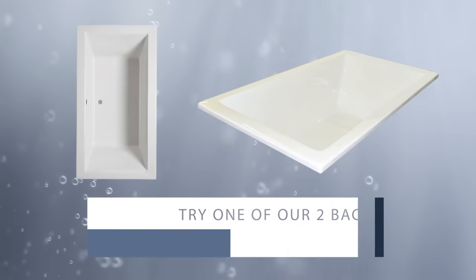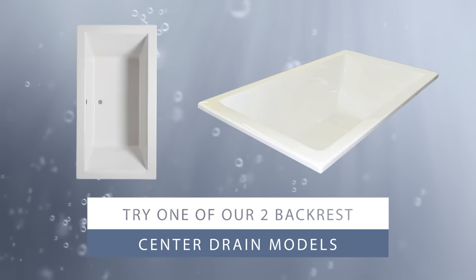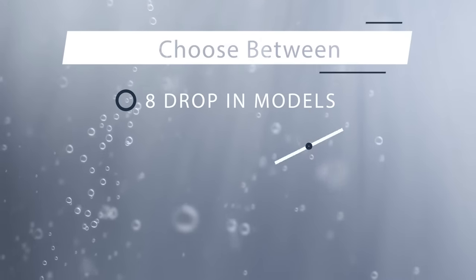If you would prefer a bath that can fit two people, a 72 by 36-inch tub with a center drain and two backrests will enable you to bathe together. With eight drop-in models and four skirted models, you're sure to find the right one.